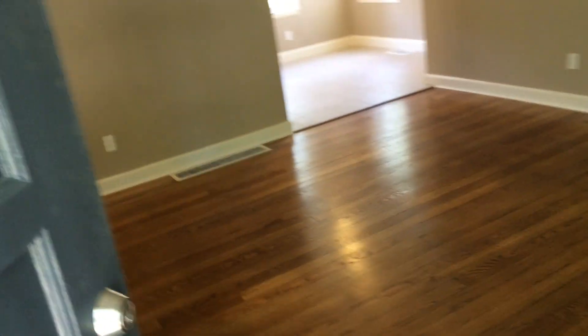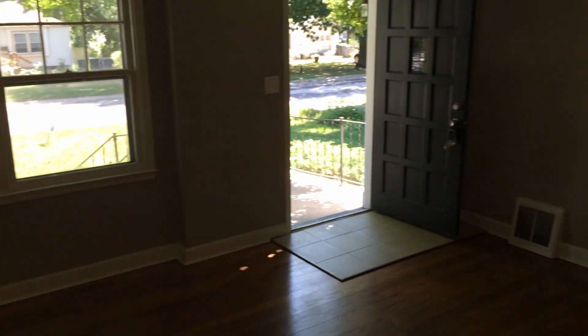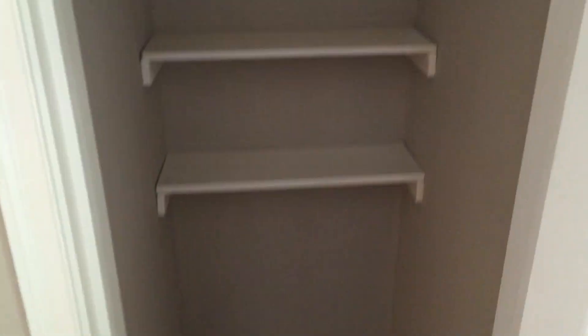Walk up the stairs here and go into the house. Nice hardwood floors throughout. Good size coat room here. Crown molding throughout.